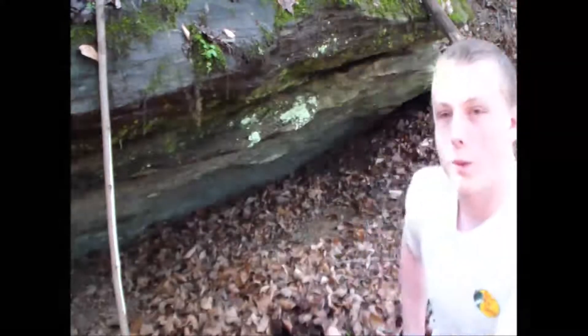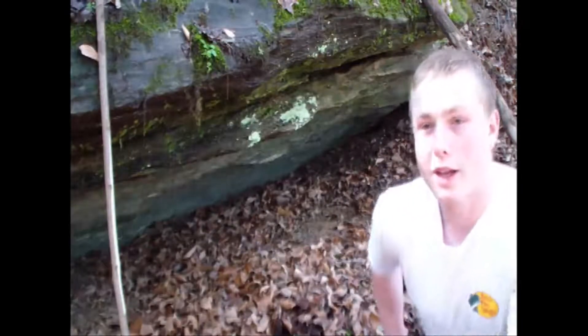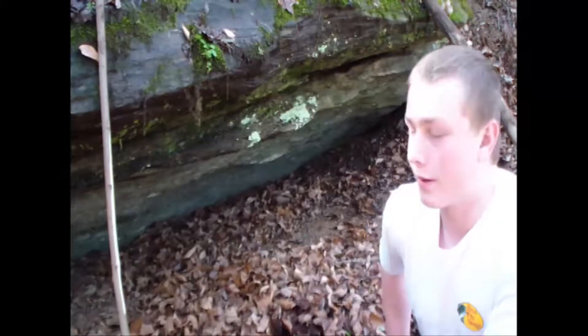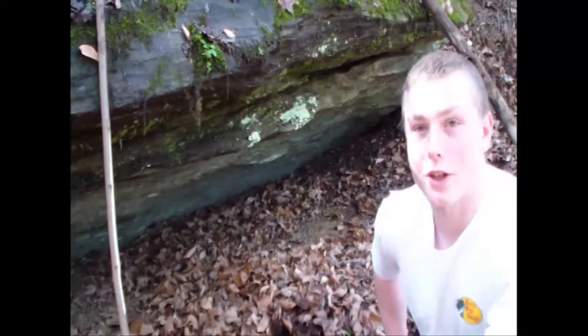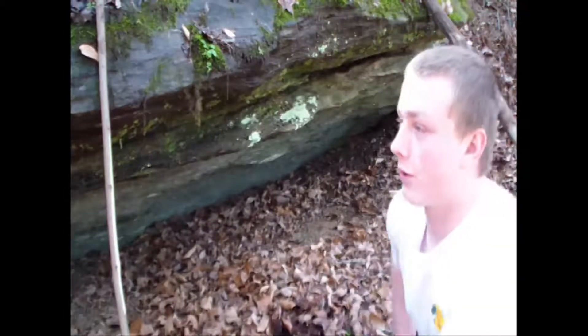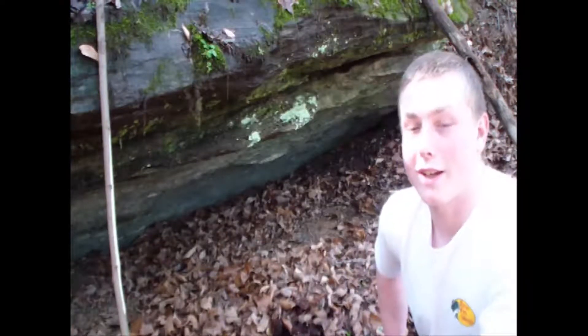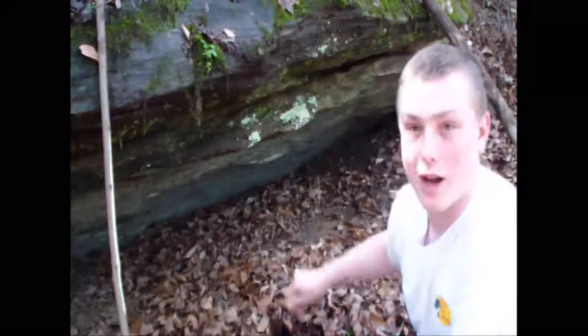When we saw this little overhang right here, we thought it would be a really good opportunity to show that maybe some of the native people that lived here centuries ago, or anybody, could use this if there was some kind of storm going on. This overhang would be a good place to stay dry.